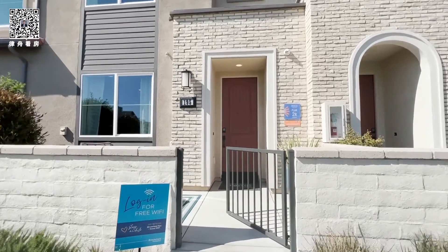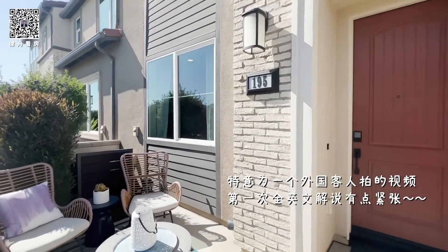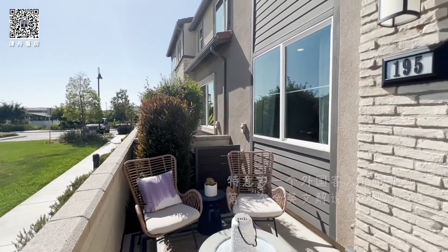Actually Ricardo, this video is dedicated to you because I rarely do English videos. So I'm a little bit nervous, please bear with me. I'm trying to do my best.